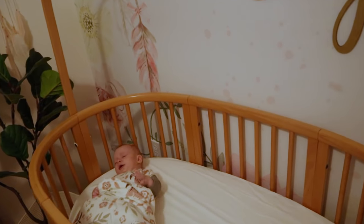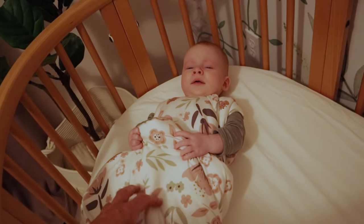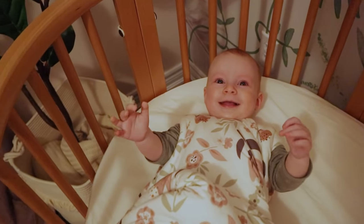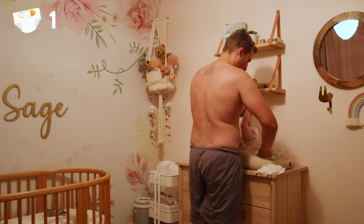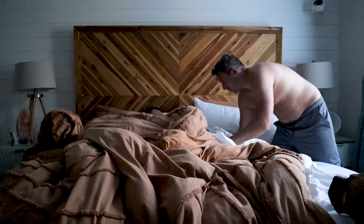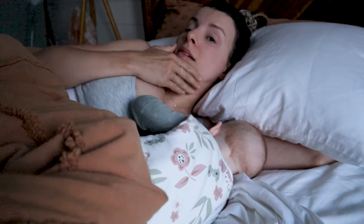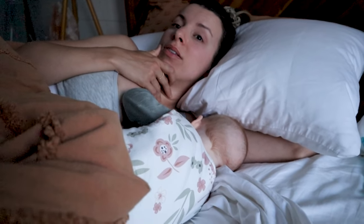Eyes are still stuck together. I usually get Sage up when she wakes up at 6 — I go in, change her, bring her to bed so Nicole can feed her. Sometimes she falls back asleep in there, sometimes she doesn't. You can hear Sage singing. Morning. She slept the whole night again.